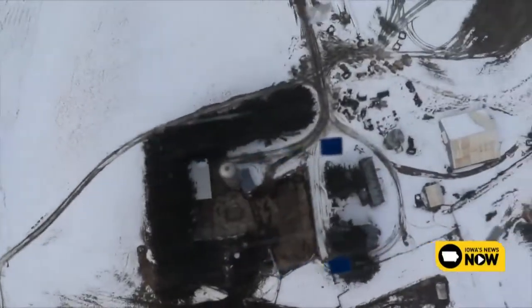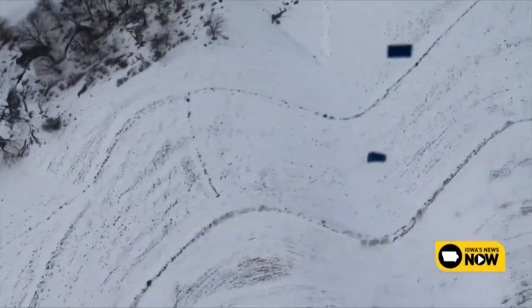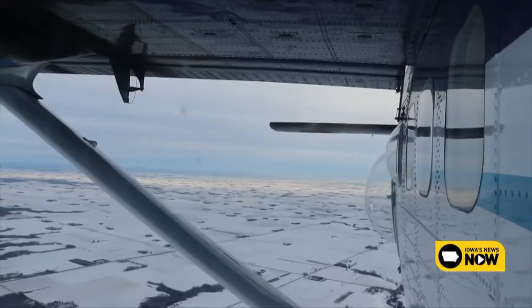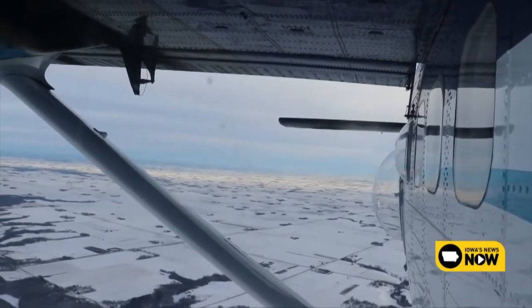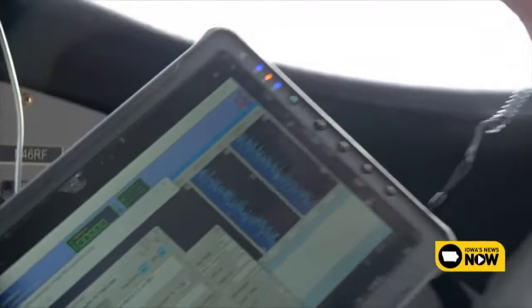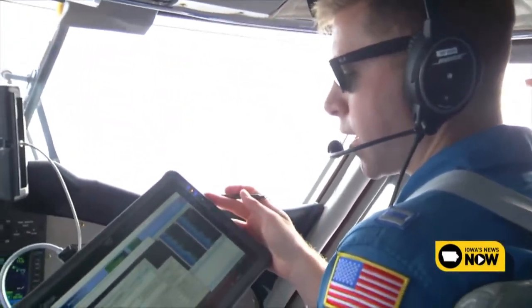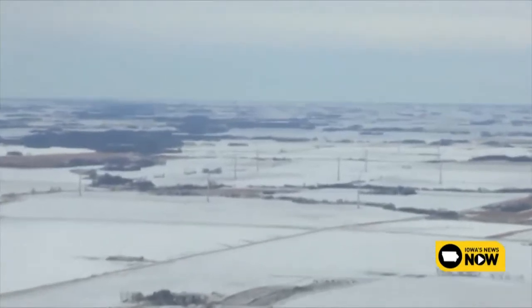Depending on how close the survey lines are to each other, the crew can hit 10 to 15 per flight and up to about 30 a day. Collecting the data is a rather simple process, which is done from the front seat of the aircraft. We just did line Minnesota 416. On that line there were 7.1 centimeters of snow water equivalent — 7.1 centimeters of water effectively, averaged across that line. We're in Iowa, by the way. We made it.